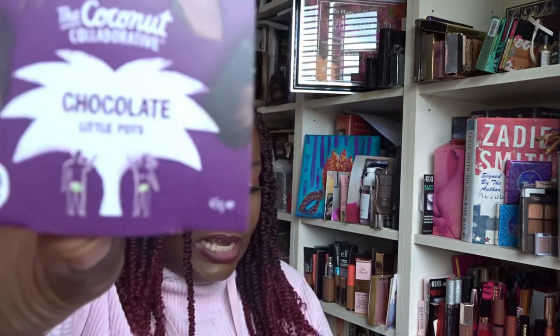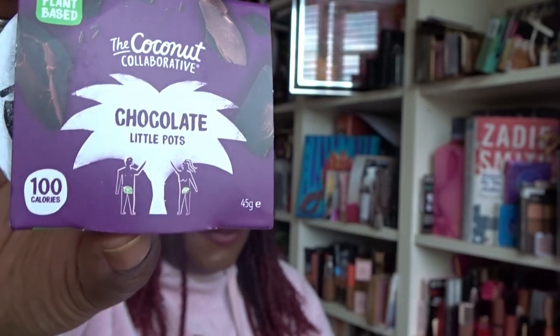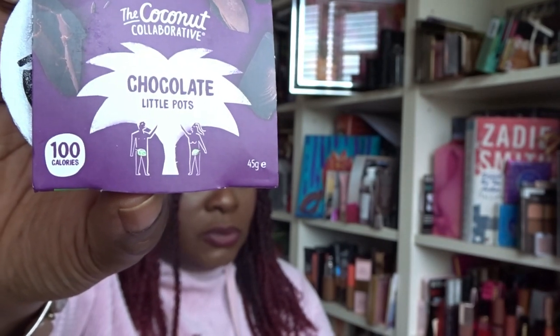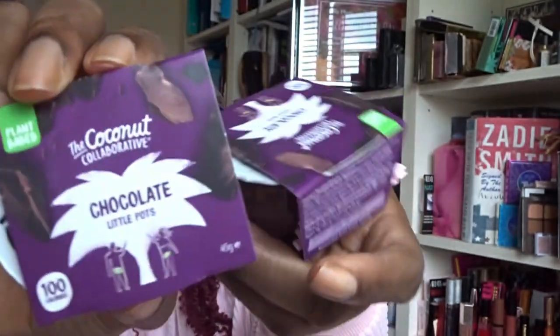There's also a little treat inside — sometimes boxes include a food or drink item. I've got two little pots from The Coconut Collaborative: plant-based chocolate pots, only 100 calories each, gluten free and dairy free. I'll probably have these later as a dessert. That's a nice bonus.